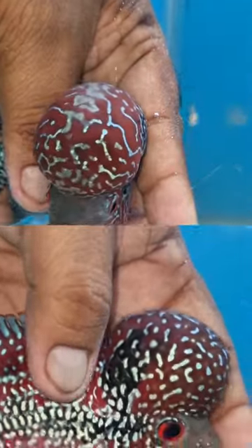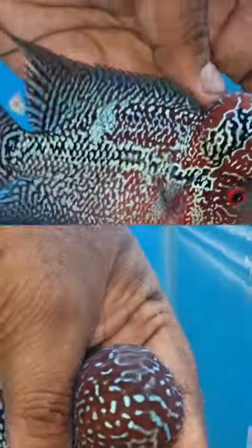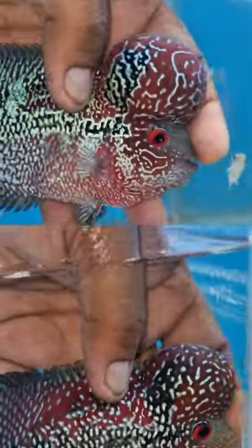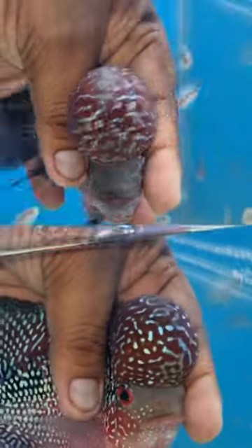In this video, we are looking for imported flower ants. They have super pearls, they have 3 range. This fish can be used as well as the budget.